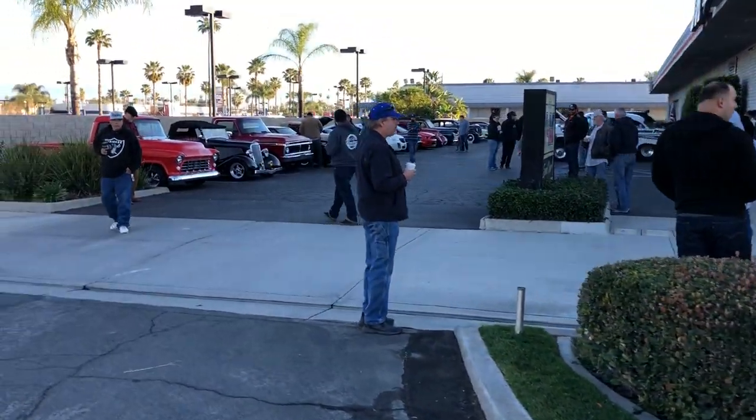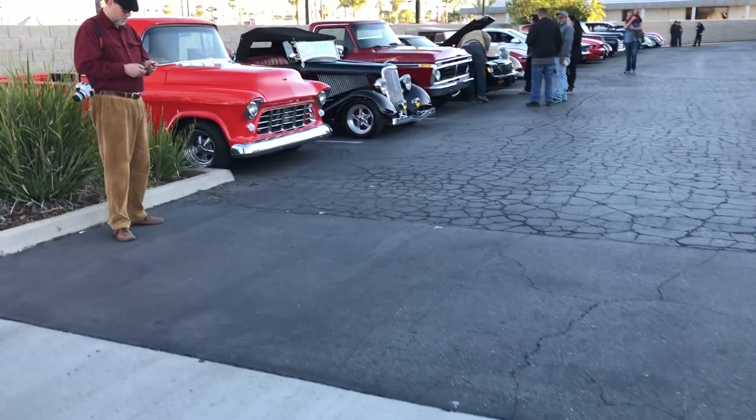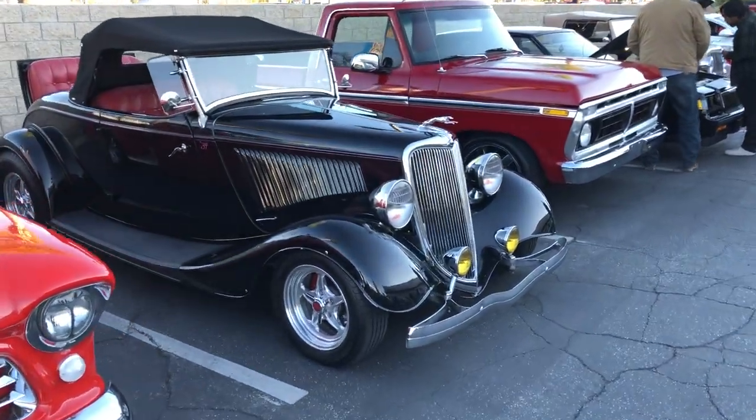Still pretty early yet, but we got a lot full. We're having to park them out on the street already. We got a great mix this month.